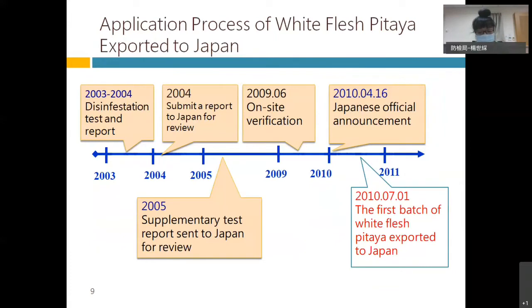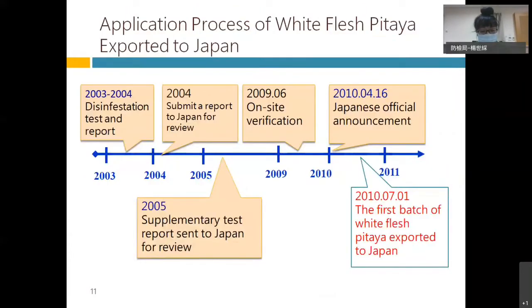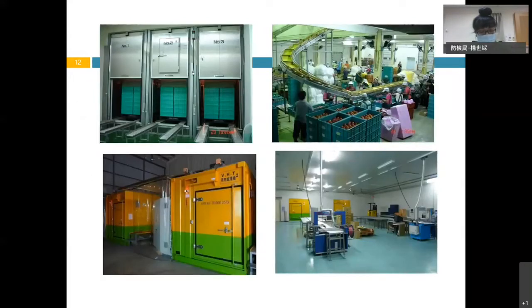In this case it took about seven years to finalize the whole application process. You can see the timeline — firstly we conducted the disinfestation test, then went through the on-site verification process and so on. In 2010, the first batch of white flesh pitaya was exported to Japan under vapor heat treatment, or VHT. You can see this is one of our pitaya dragon fruit VHT facility as well as packing house.